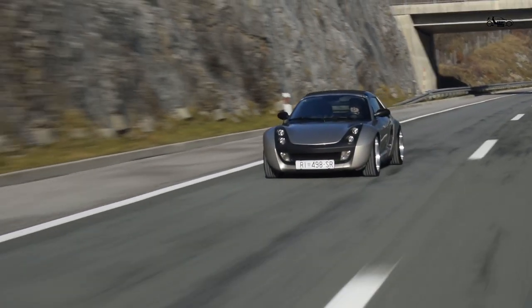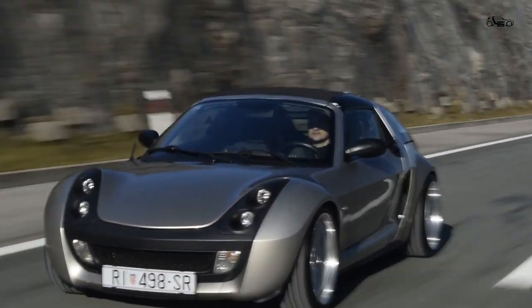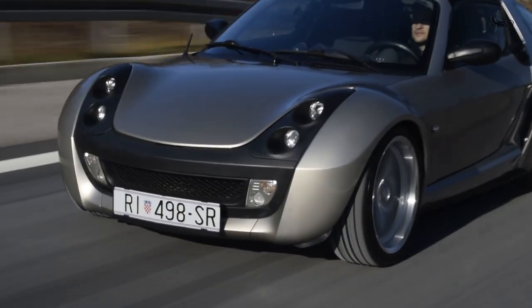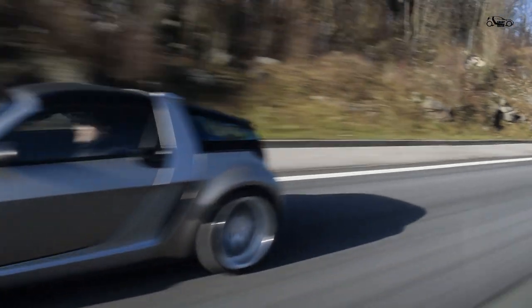Hello viewers and welcome back to Smart Racer channel. In today's video I want to share with you my favorite things about Smart Roadster ownership. I hope this video will help people who are looking to buy a Roadster.